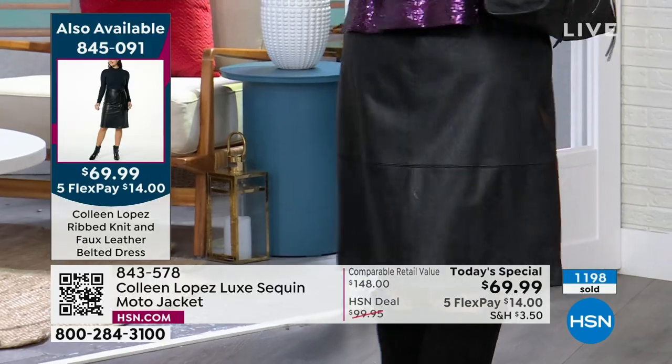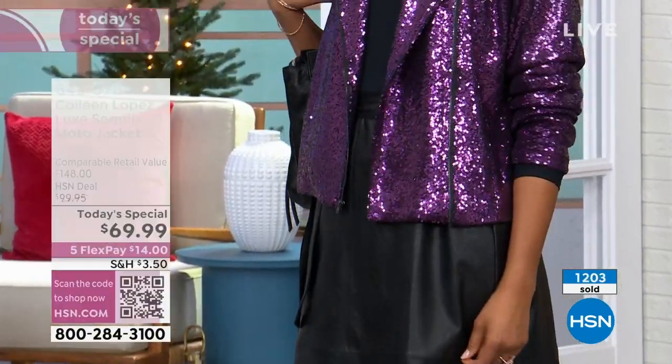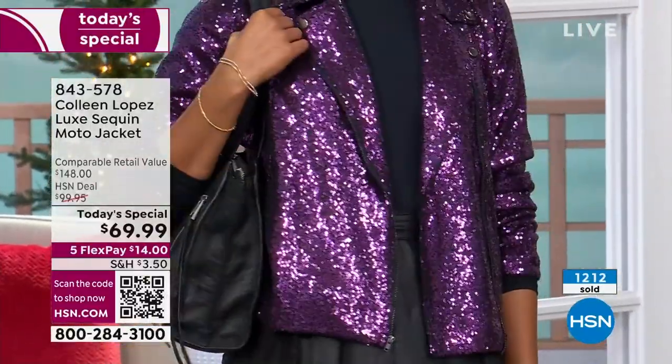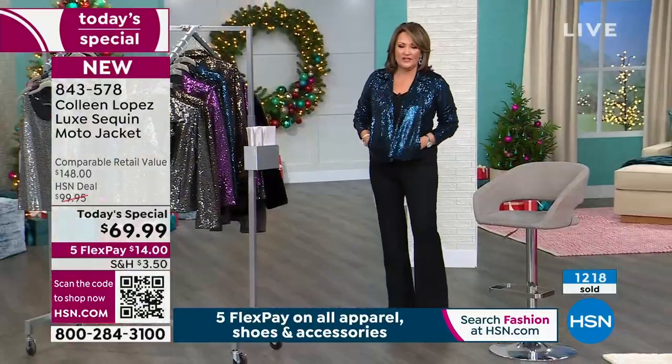Holiday parties, concerts — I could read reviews to you like that for 15 minutes. Everybody loves this jacket; it's a total winner. I'm stepping back so you can see the fuller picture — the length is great on this. I have kind of a longer torso, so for me it's hitting me just right around my hips.